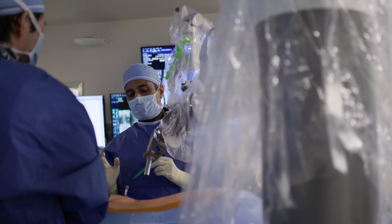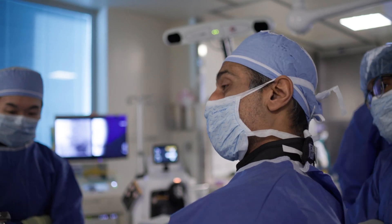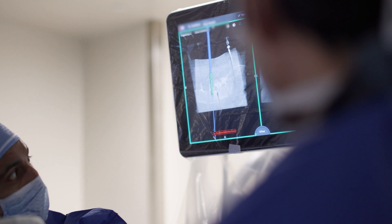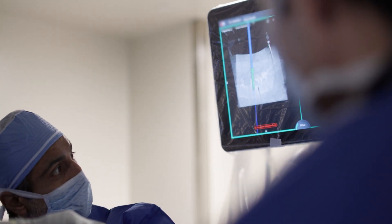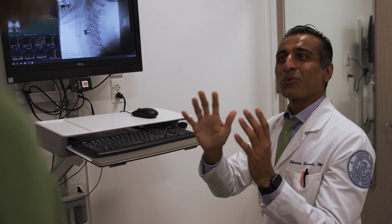Where the future of surgical robotics is going to come into play is that the robot is going to help in the decision-making preoperatively — what type of surgery works best in my hands versus another surgeon's hands and for the particular patient that I'm seeing. Really personalizing the decision-making both based on the surgeon's experience and outcomes and based on the patient factors for the particular patient that we're treating.